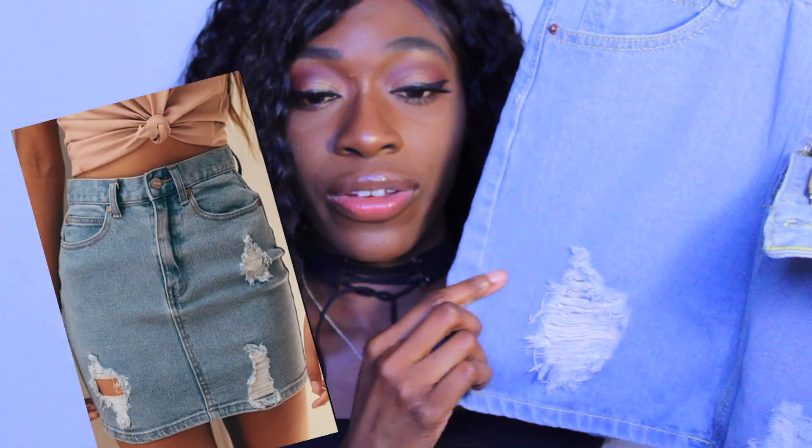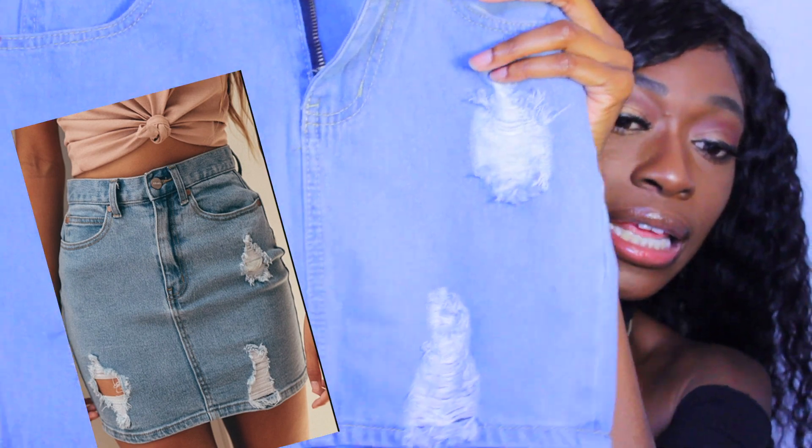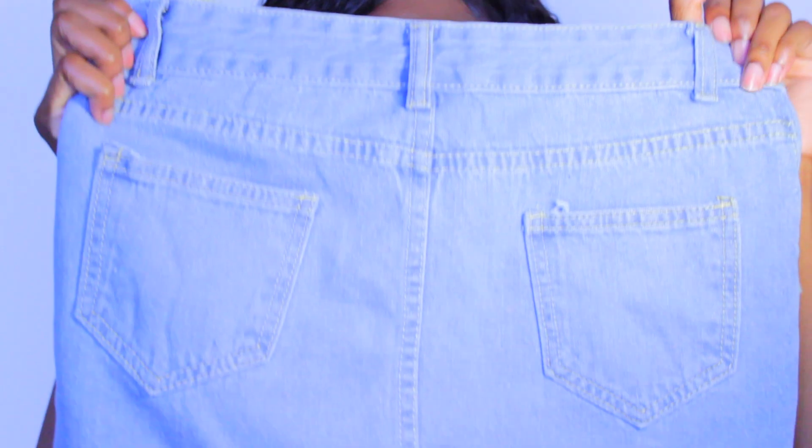This is probably one of my favorite pieces from this whole haul — it's a jean skirt and it looks like this. I love the rips that are in it. There are two rips on one side and one on the other. It has pockets and they're not fake, because I know a lot of online stores have fake pockets and it's annoying. I love to put my phone in my back pocket, so that's a plus.